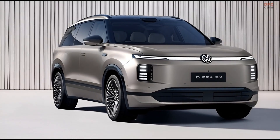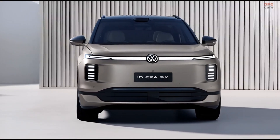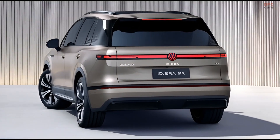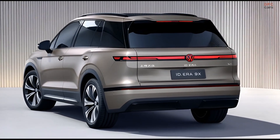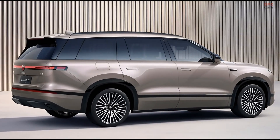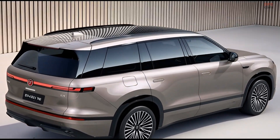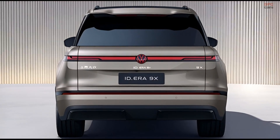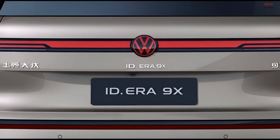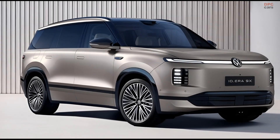According to Volkswagen, the larger battery delivers more than 249 miles of electric range on China's CLTC testing cycle. When you factor in the gasoline generator, total driving range is expected to comfortably exceed 600 miles depending on fuel tank size. That kind of range dramatically reduces charging anxiety and makes long trips feel normal again, especially for drivers who are not ready to rely entirely on charging infrastructure.